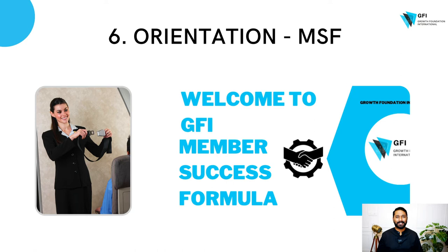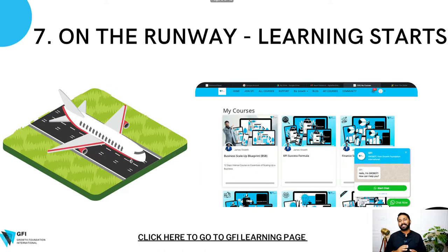You also learn how to network and connect with other members — lots and lots more. And number seven is when you're actually on the runway, your flight is ready to take off. That's when you actually log into the portal and all the modules are ready and accessible.